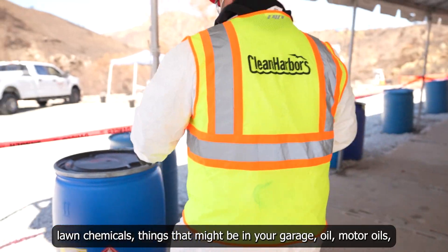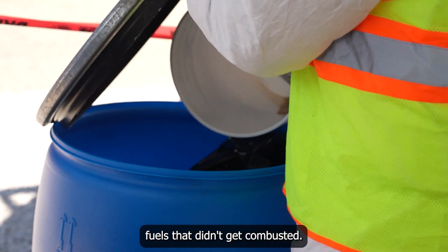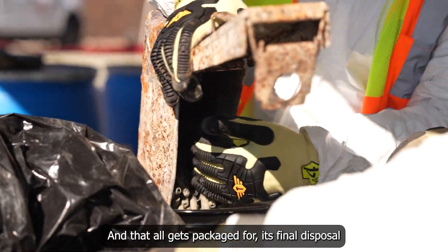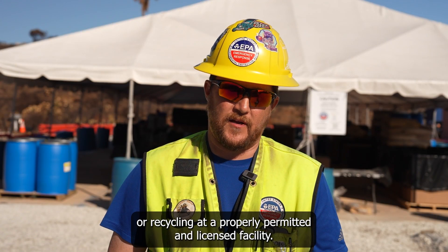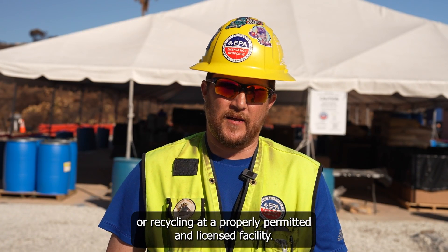Oil, motor oils, fuels that didn't get combusted — all of that gets packaged for its final disposal or recycling at a properly permitted and licensed facility.